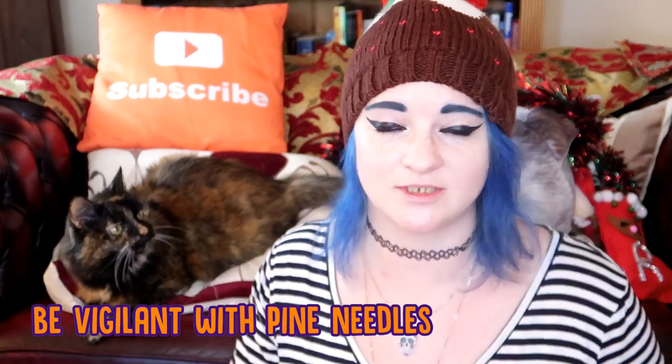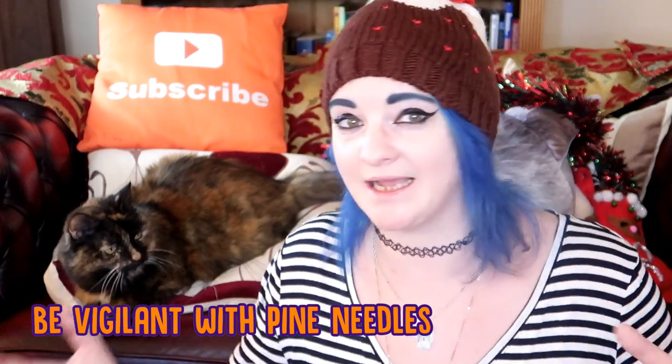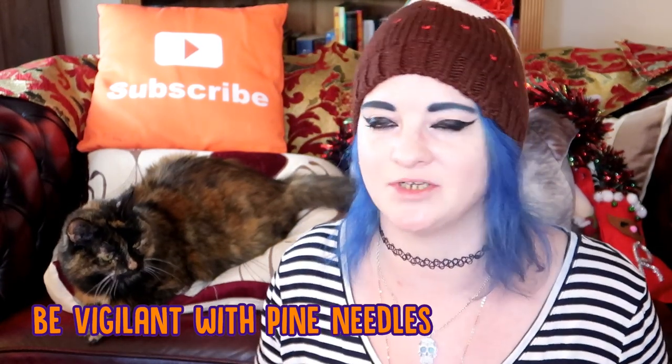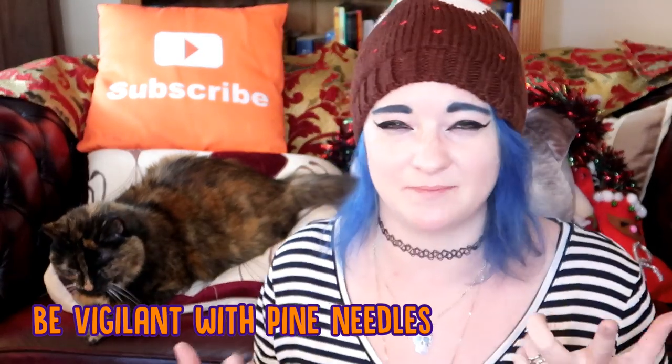Finally, if you have a real tree, make sure you're keeping on top of sweeping up the loose pine needles, especially after Christmas when the tree gets a little older and the needles tend to fall off. You need to make sure your cat isn't getting them stuck in their paw pads or eating them, so just be vigilant.